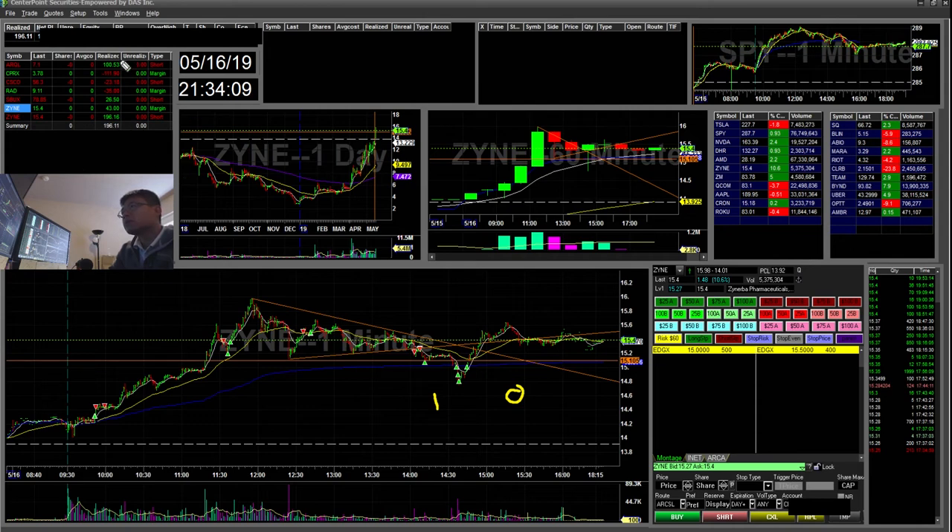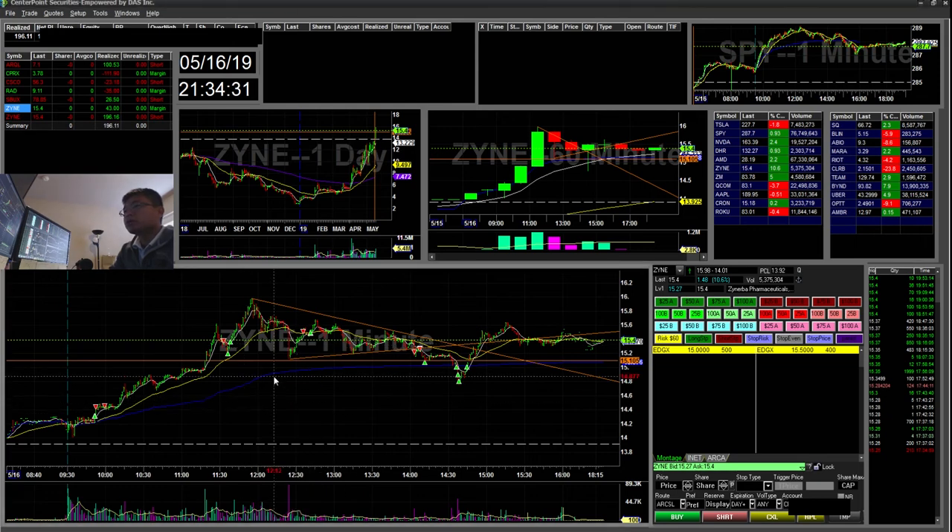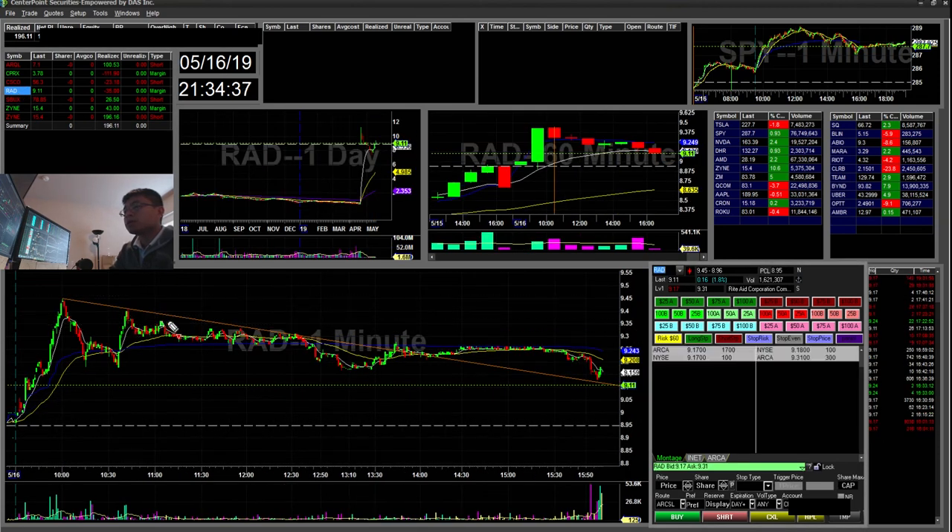Lots of trades today. What I could have done better is to be more patient — let my long ride a little further. And also not get in early before the pattern triggers. You can see there's a lot of patterns where I'm getting in too early, getting trigger happy with FOMO, and just getting in when it's not the time. As always, I'd like to thank everyone for watching, and I'll see you guys tomorrow. Bye-bye.